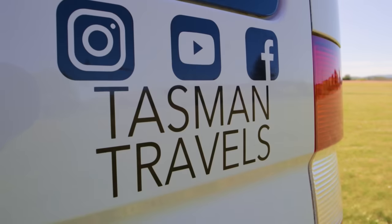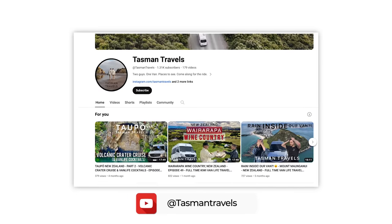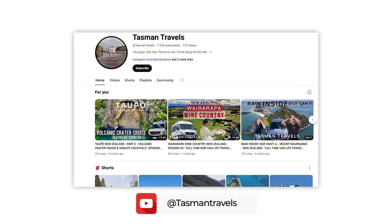We're building our socials and YouTube channel — Tasman Travels — which we should have started years ago when we first hit van life in Australia. You can find us on YouTube, Instagram, and Facebook at Tasman Travels, where we share adventures, van life tips and tricks, camping, and tourist attraction reviews. Thanks to Brad and Tiny Home Tours for featuring us, and we'll see you out there!